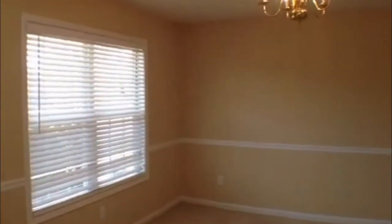As we come into the home you'll notice on the left is the dining room area. It's a very large area with double windows that overlook the front yard and a nice light fixture.